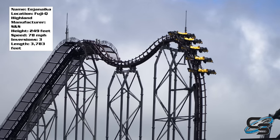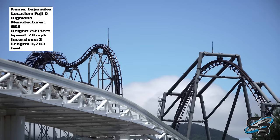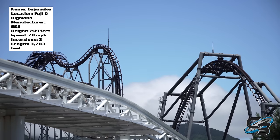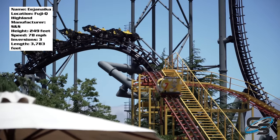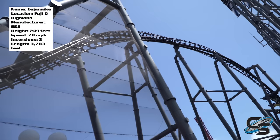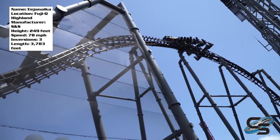This coaster is insane. It was my most anticipated ride in Japan. It didn't end up being my favorite — that belongs to Hakuge — however, this was my second favorite coaster I rode, and for a good reason. This ride is nuts.